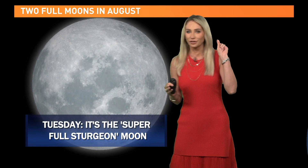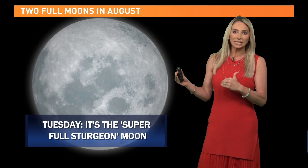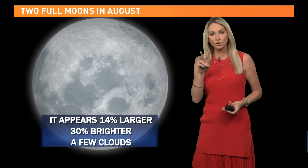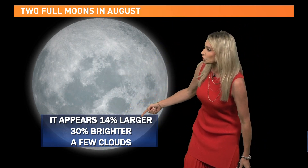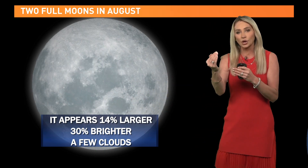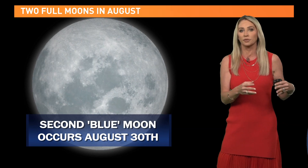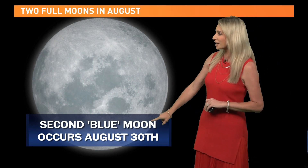Tonight will be a great night to see it — first and foremost, just a few high clouds out there, so visibility is really looking good to see this supermoon. It is the first of two supermoons this month. The next one will happen on the 30th. It appears 14% larger and 30% brighter, because it is closest to the earth in its orbit. Before 2011, it was actually called the perigee moon; after 2011, we started calling it the supermoon.